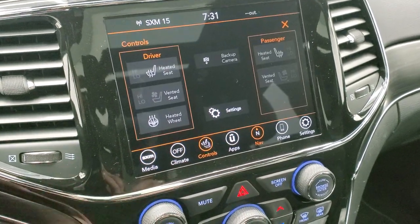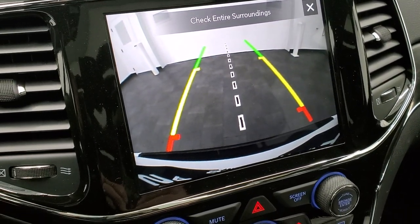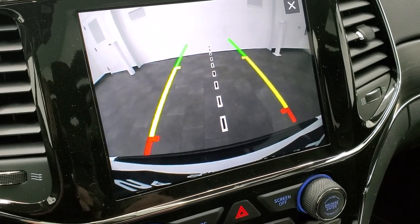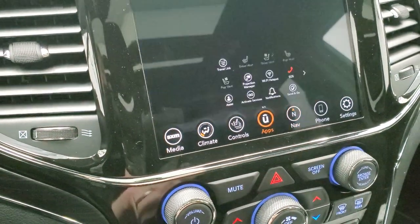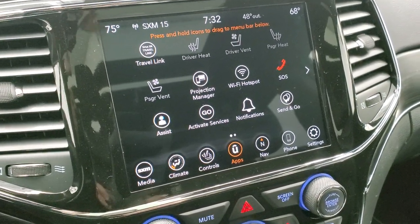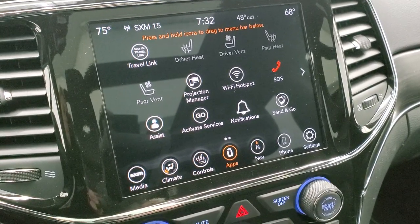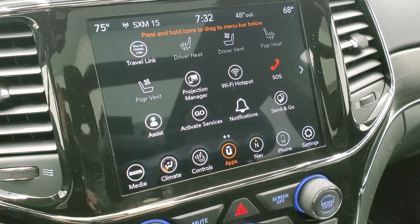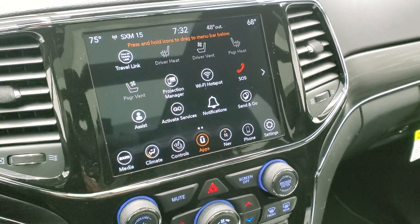There are your heated and cooled seat buttons and the backup camera shows up right on the screen. Those are dynamic grid lines — they'll turn as you turn the steering wheel. That center line lines right up with your receiver hitch so you can get hooked up to your boat, camper, or trailer the first time every time. You have all your different apps on here including the projection manager where you can project your cell phone to the screen via Android Auto or Apple CarPlay. We actually did a demo on Android Auto — check that out in the upper right-hand part of the screen.